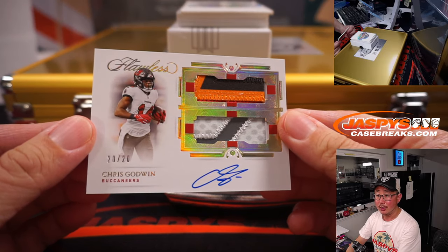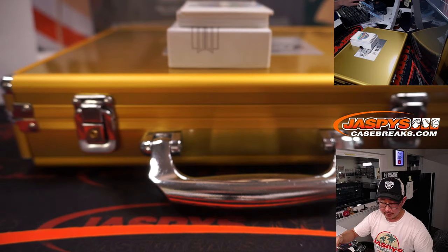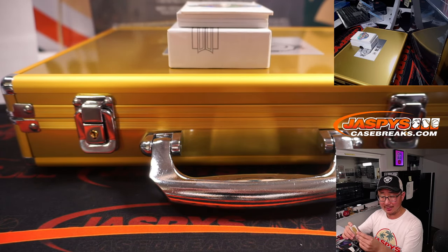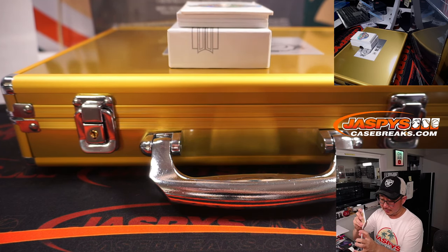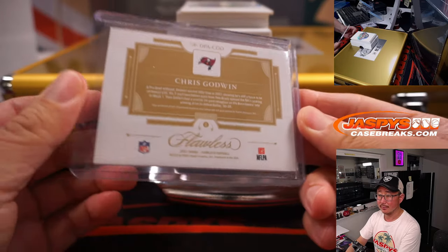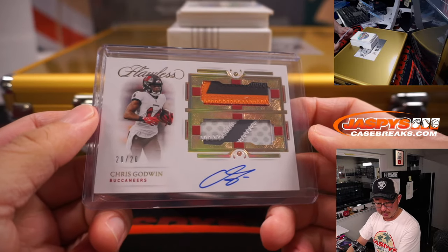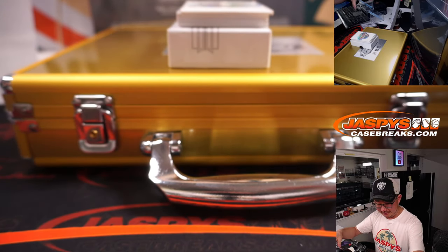Chris Godwin, 20 out of 20. A lot of nice color there. Faneca — like that, rhymes with Danica. That's for Matthew and the Buccaneers. Nice color, nice Faneca.